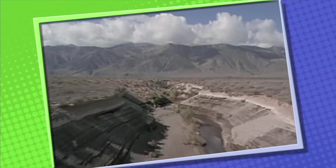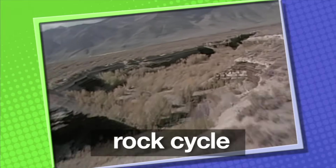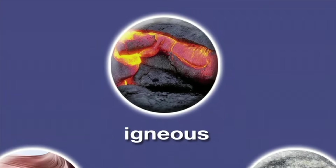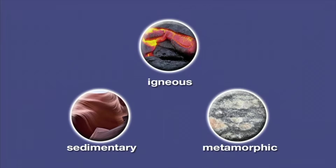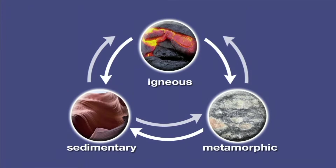Rocks are always changing. One kind of rock changes into a different kind of rock — we call this the rock cycle. Weathering breaks down igneous rocks into small particles. Sediments are formed and pressed together to become sedimentary rock. Some igneous rocks are buried deep inside the earth where heat and pressure change them to metamorphic rocks. Sedimentary and metamorphic rocks buried deep inside the earth can also change to igneous rocks or other metamorphic rocks because of heat and pressure.